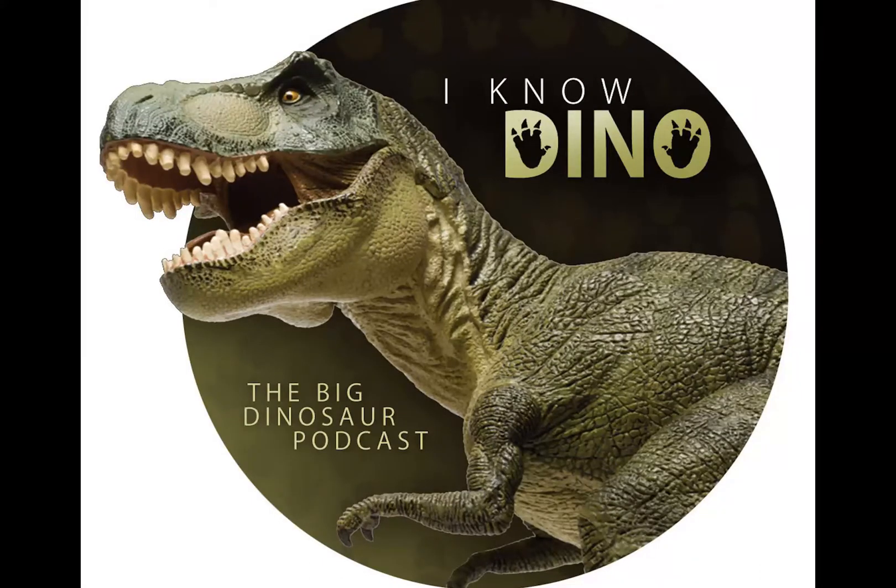It's the largest known dinosaur with direct evidence of feathers. There's only one species, Yutyrannus huali, and the species name means beautiful in Mandarin and refers to the beauty of the feathers.